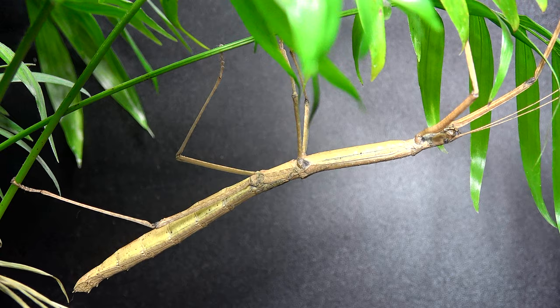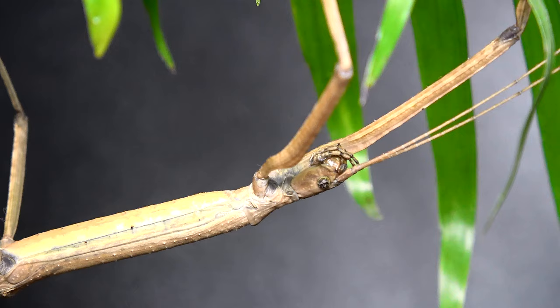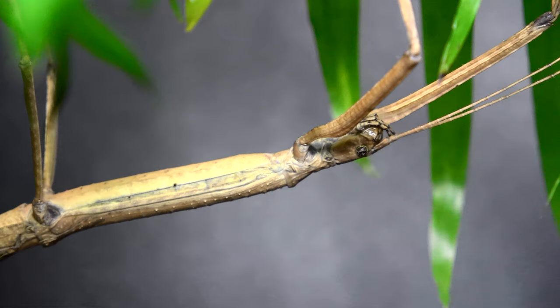If you're looking to feed these phasmids, don't use the plant I'm using here. You want to feed them bramble, raspberry, hawthorn, hypericum, rose, or oak — at least those are the food plants I know these will take to. Personally I tend to stick to bramble, raspberry, and a bit of oak. These are a Southeast Asian species originating in Thailand, although there is a possibility of them being found elsewhere.